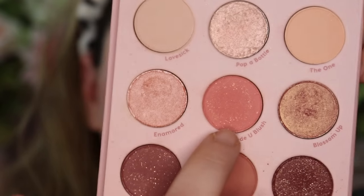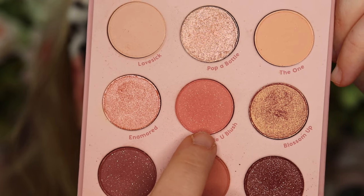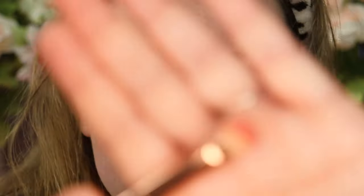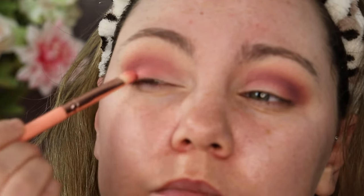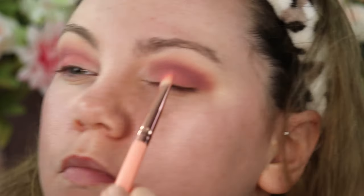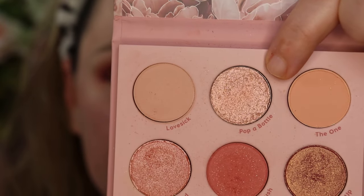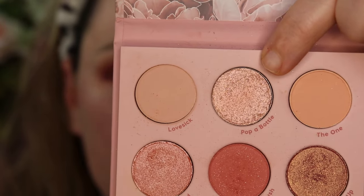Now I'm going to go in with Made You Blush using a more flattened brush and apply it to the center of my eyelid. Then I'm going to go in with Pop-Up Bottle and apply it to the inner corners of my eye.